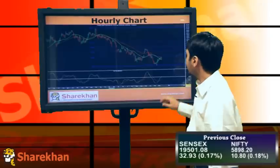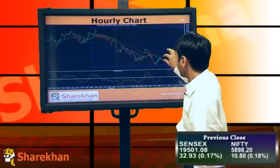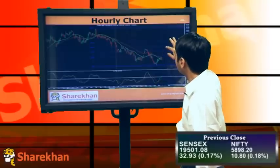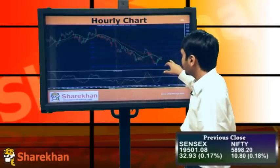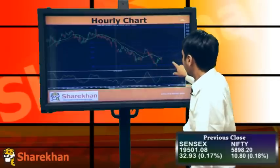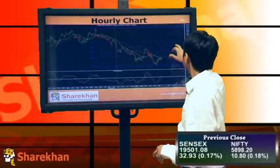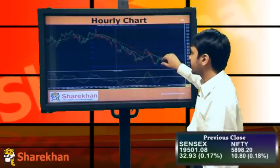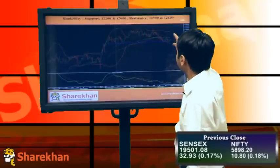On the hourly charts, we've closed positive and a small consolidation has formed in the last three to four hours. The momentum indicator is on the buy side, so I'll be expecting a good bounce from here after breaking this downward-sloping trend line. Overall, the structure is looking positive in the short term, and I'll be expecting the 6000-6020 level target.